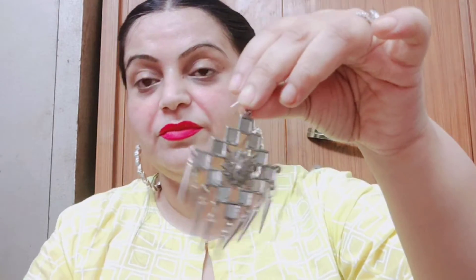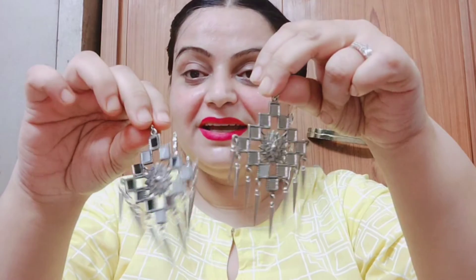Next, I bought little star earrings. I bought this one for 50 rupees. It is also very beautiful. I like this one — this is the design.